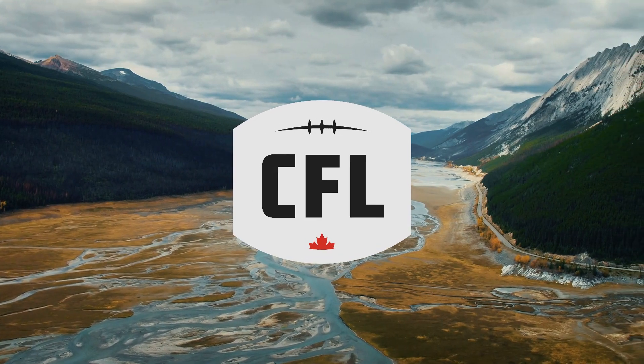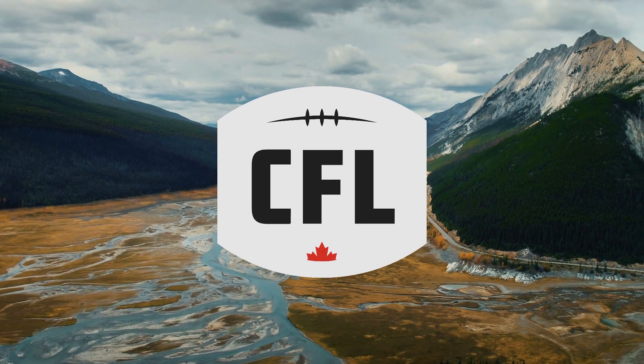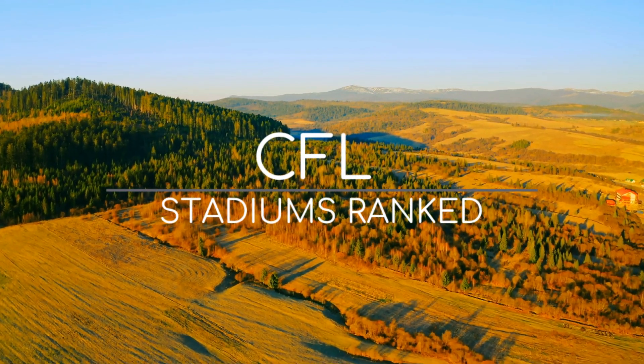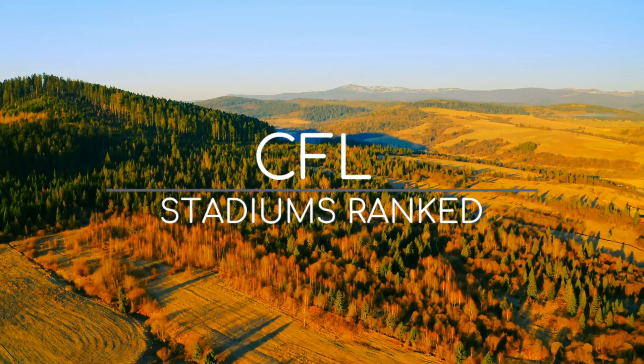The Canadian Football League, which to be clear is a Canadian Football League, has an excellent array of stadiums. Some old, some new. Some green, some blue. With that being said, here is my attempt at ranking the CFL stadiums. Because why not?